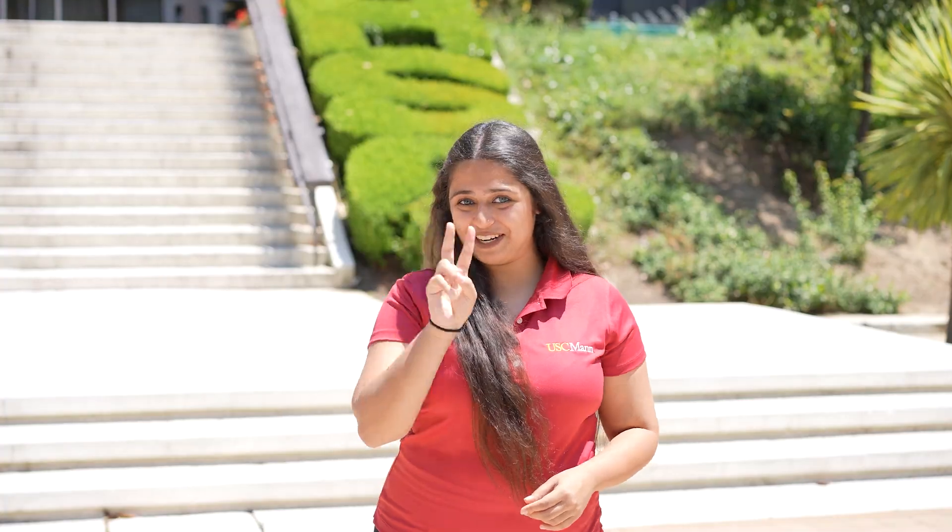I hope you enjoyed coming out on this campus tour of the USC Health Science campus. For any other questions, please feel free to visit mann.usc.edu. Until next time — fight on.